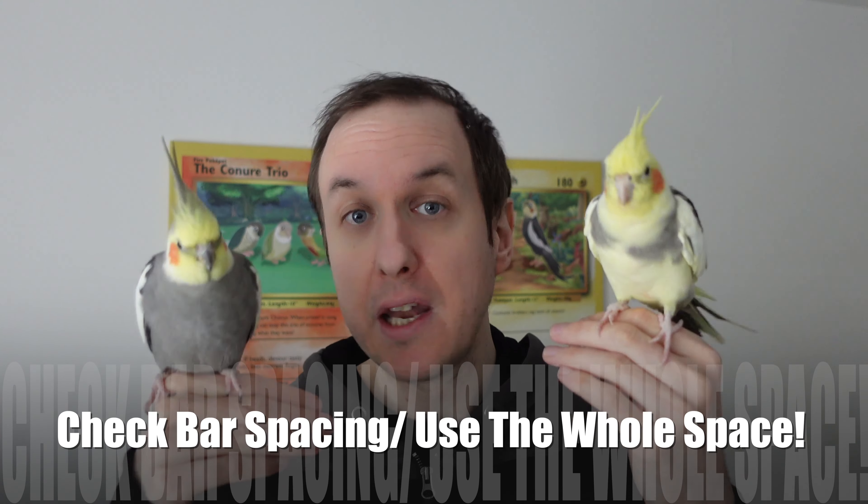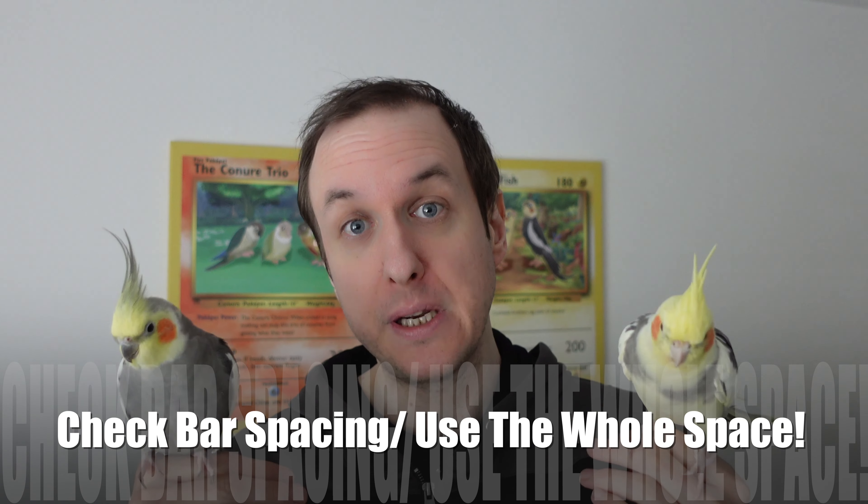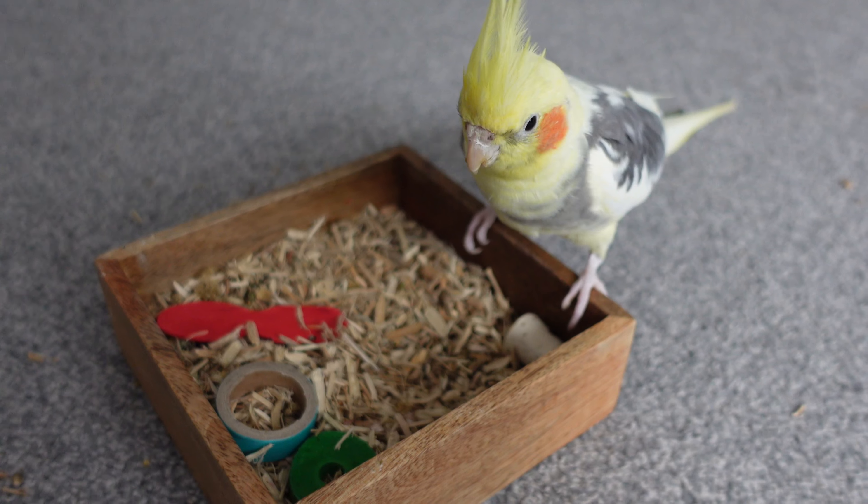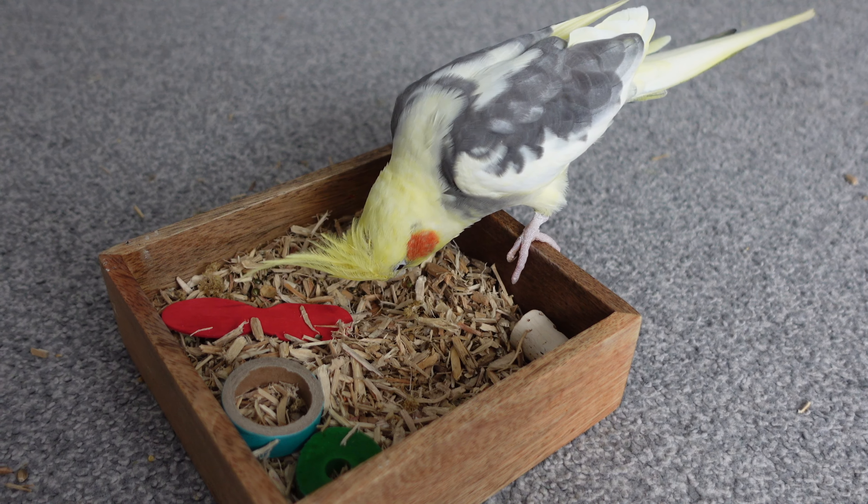A couple of quick points on cage setup: if you're getting a big cage make sure the bar spacing is appropriate — they've got tiny little heads that can get through and get stuck. Utilize the whole cage space. A lot of people say they only use the top, but all of our parrots love going on the floor purely because we taught them how. Have loads of stuff all throughout the cage, encourage them to explore it through training, and let them enjoy the whole space so they get much more enrichment from being in there.